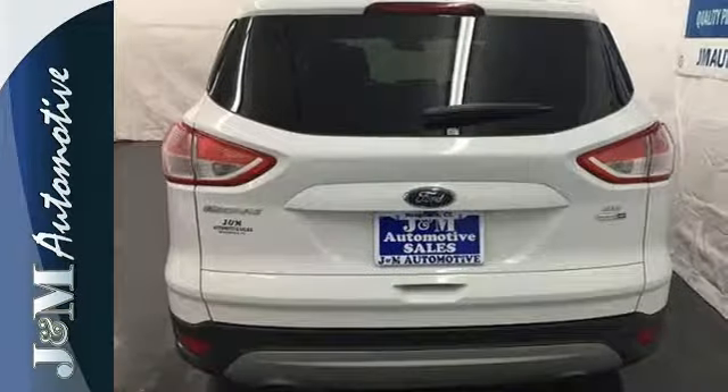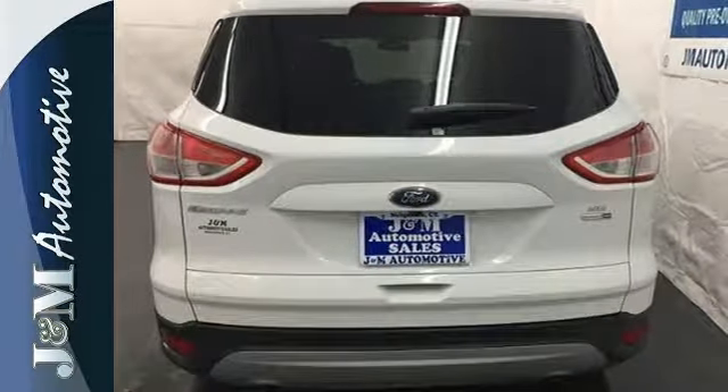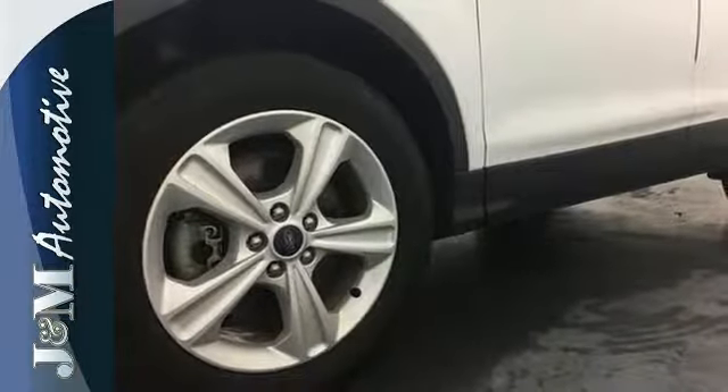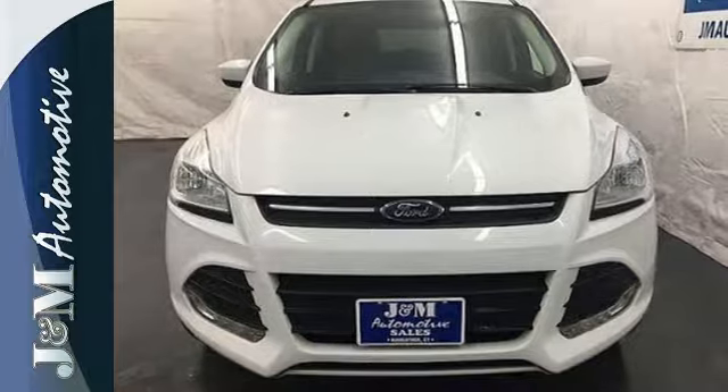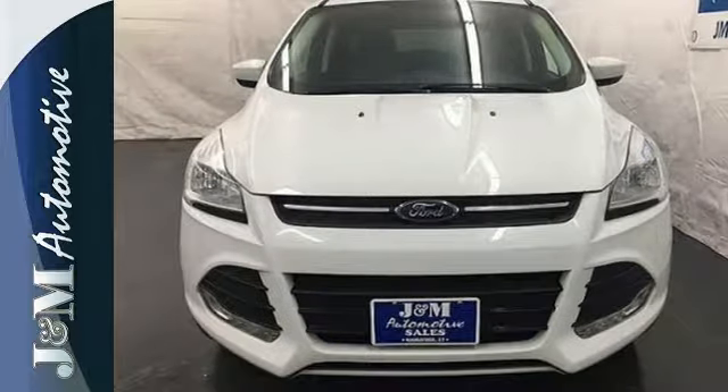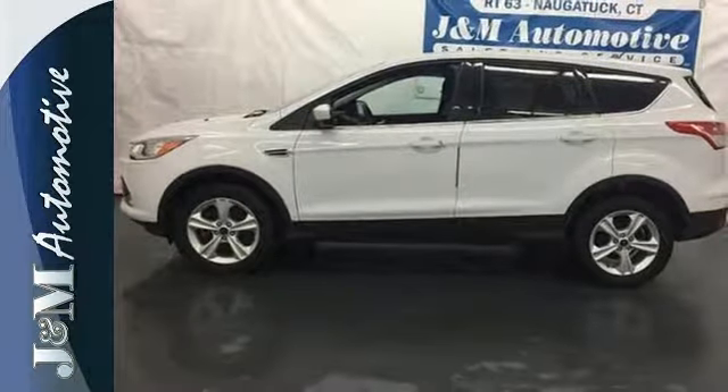This eco-friendly Escape provides plenty of road safety too, thanks to the personal safety system, tire pressure monitor, and advanced AdvanceTrac with Roll Stability Control. Get behind the wheel of this Ford Escape today and handle the road with ease.